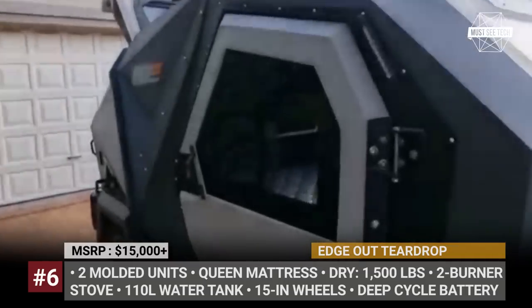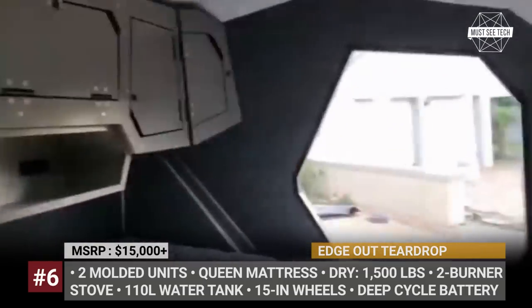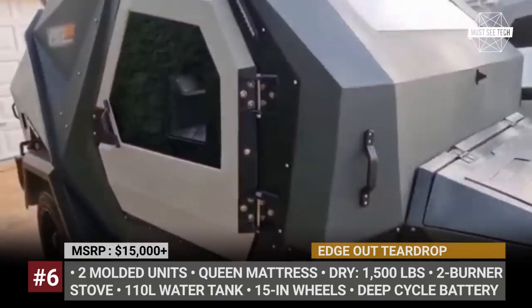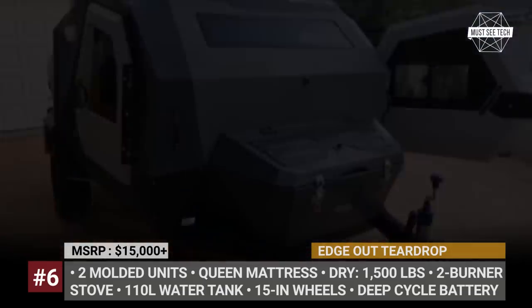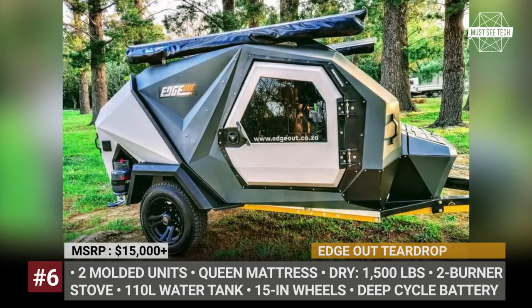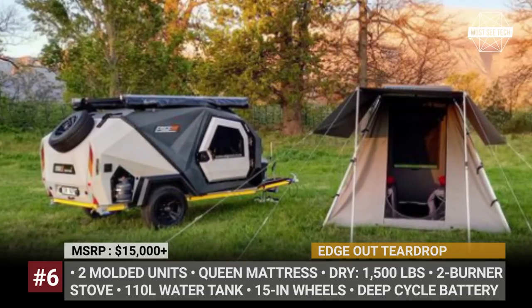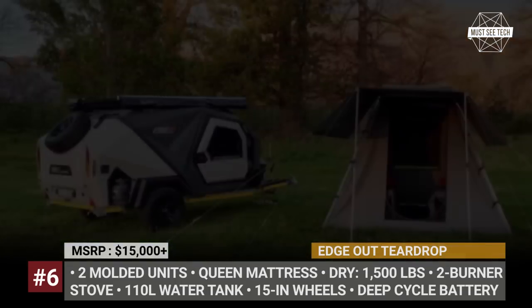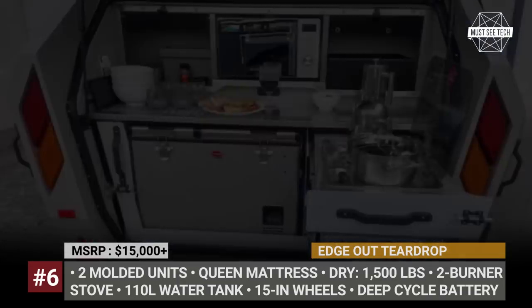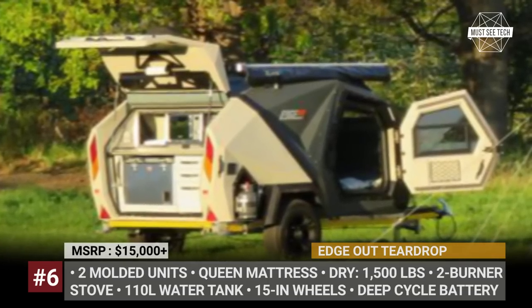The sleeping cabin has a sandwich shell with a polymer composite on the outside, a foam-insulated polymer composite layer, and finally acoustic panels made of recycled plastics. The trailer is built on a galvanized and stone-chipped chassis with a braked torsion bar suspension. The Edge Out kitchen module is equipped with a two-burner stove, deep-cycle battery, geyser basin with tap, ample storage compartments, and a 110-liter water tank with a water pump.